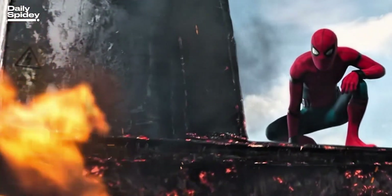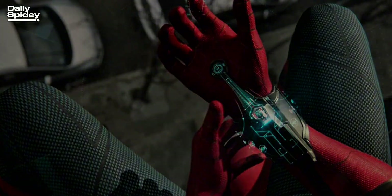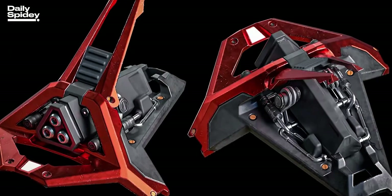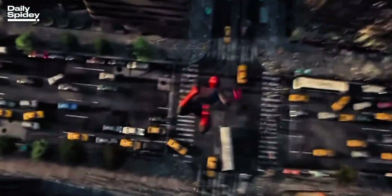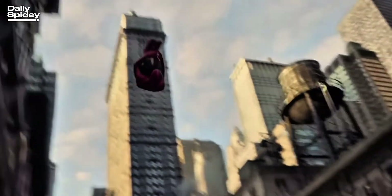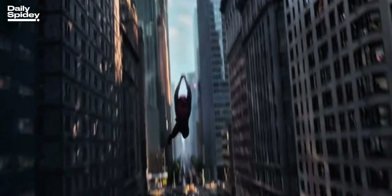Scientists aren't building web shooters for superheroes — yet. But this tech could revolutionize rescue missions, construction work, even space exploration. So could Spider-Man's web shooters be real? Not today. But the science is swinging closer than ever. What used to be fiction might just inspire the future.